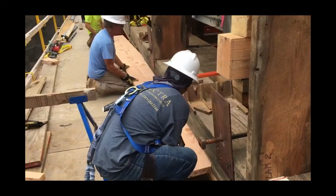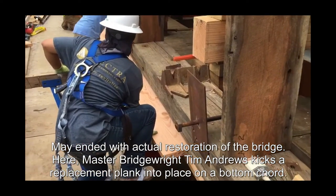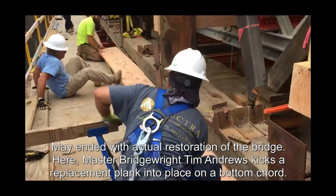May ended with actual restoration of the bridge. Master bridgewright Tim Andrews kicks a replacement plank into place on a bottom cord.